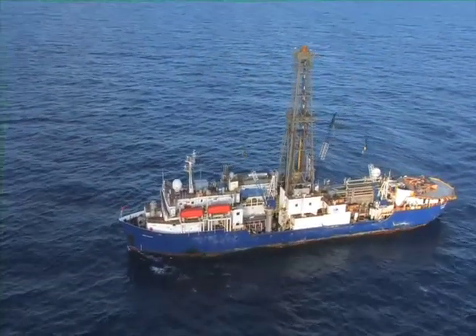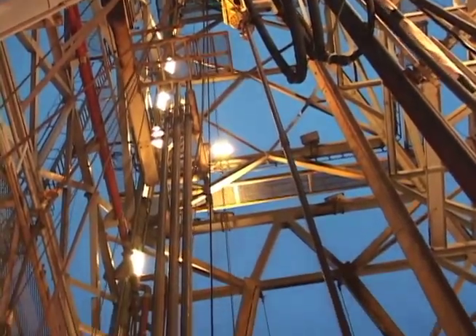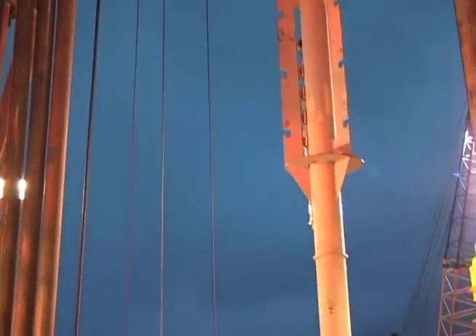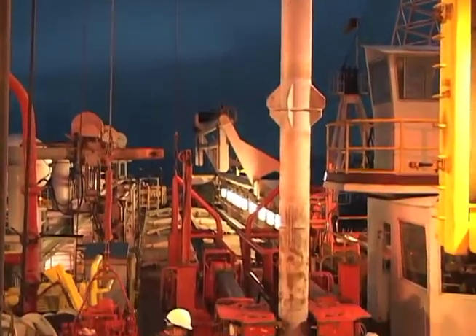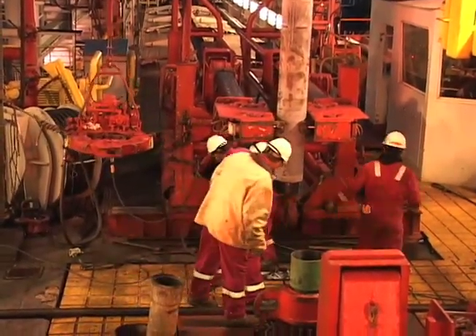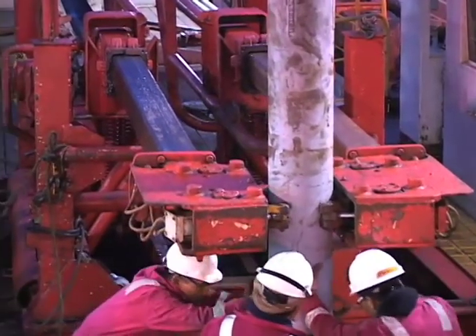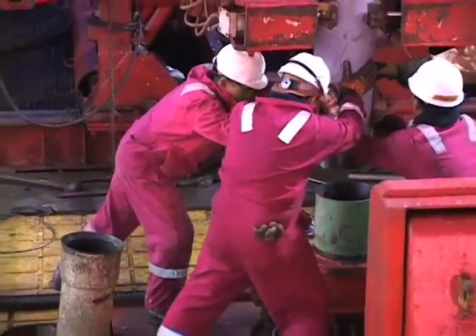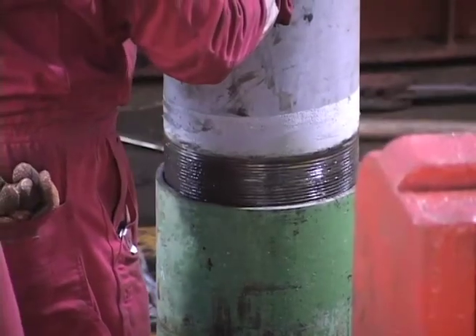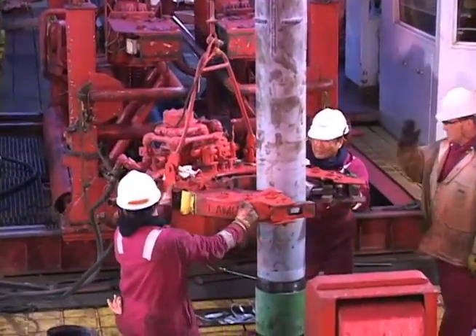The Ocean Drilling Program drills, cores, and logs the subsea floor to advance scientific understanding of Earth. Science drilling has provided major insights into changes to our global climate over millions of years, confirmed the theories of plate tectonics and continental drift, discovered a biosphere of microbes living far deeper than scientists ever predicted life could exist, discovered methane in sediments below the ocean, and altered our thinking about the formation of earthquakes, volcanoes, and tsunamis.